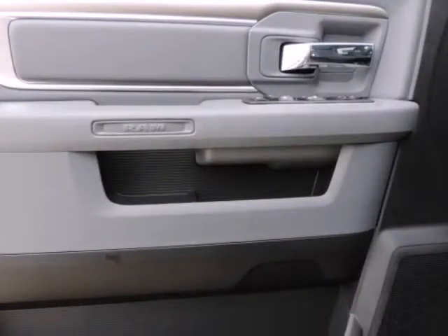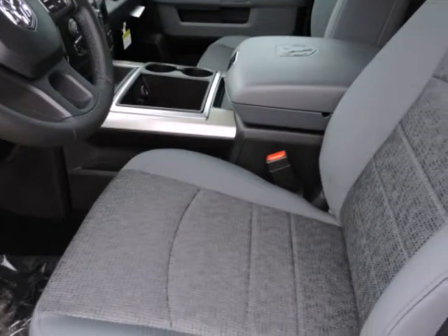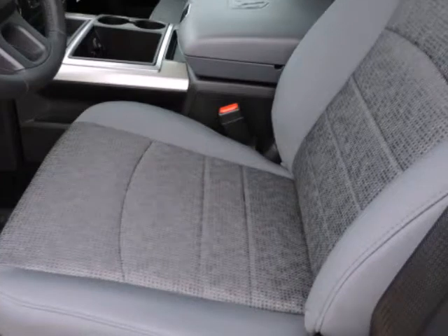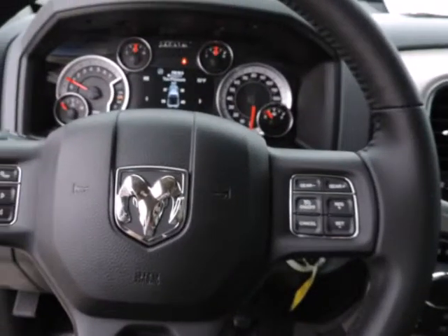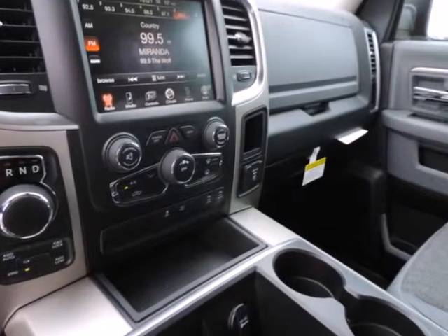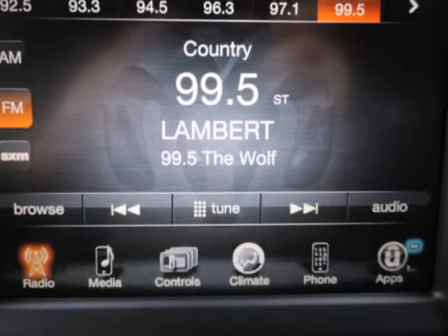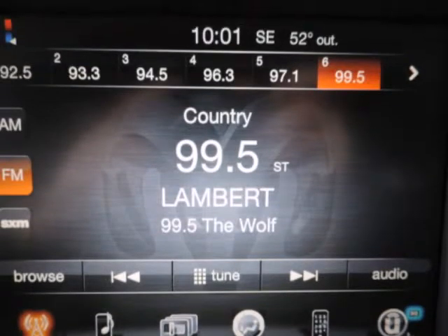The Ram 1500 already offered truck buyers a whole host of reasons to consider it, with powerful Hemi eight-cylinder availability, coil-over rear suspension, and innovative storage solutions. With some very effective upgrades in key areas — namely increased chassis strength, improved base engine power, diesel efficiency, and more intuitive interior ergonomics — the Ram raises the bar for full-size trucks.